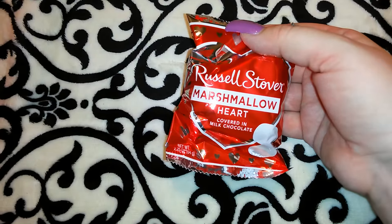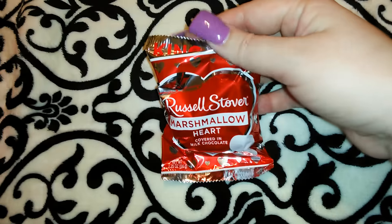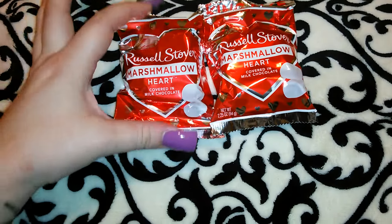I got two of these Russell Stover marshmallow hearts covered in milk chocolate — one for Jordan and one for Robert. I think Russell Stover is a good brand of chocolate; it actually tastes like chocolate. It doesn't taste like what I call 'mocklet' — if you guys have ever seen that episode of Friends where Monica has to make fake chocolate, that's what I call the nasty tasting off-brand chocolate. So there's the two of those.